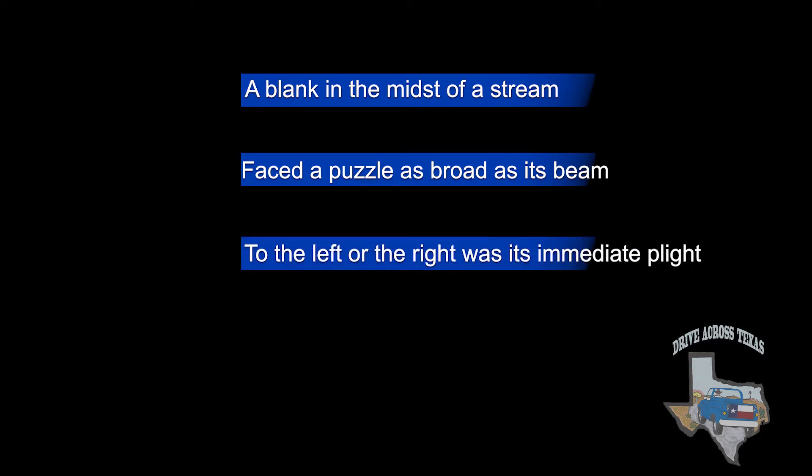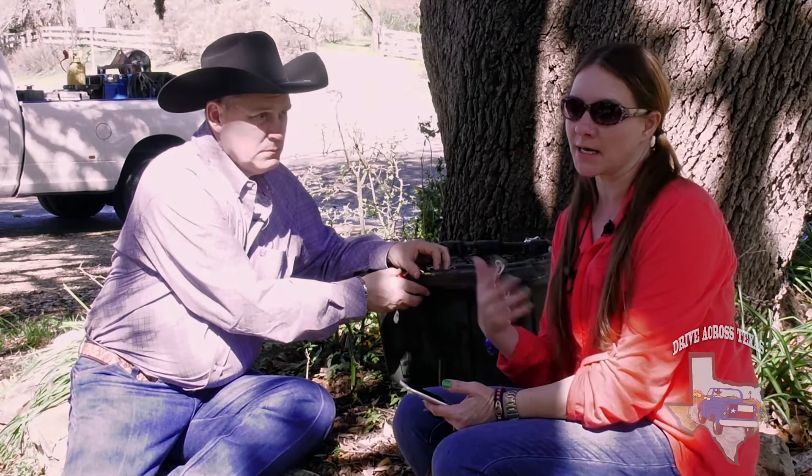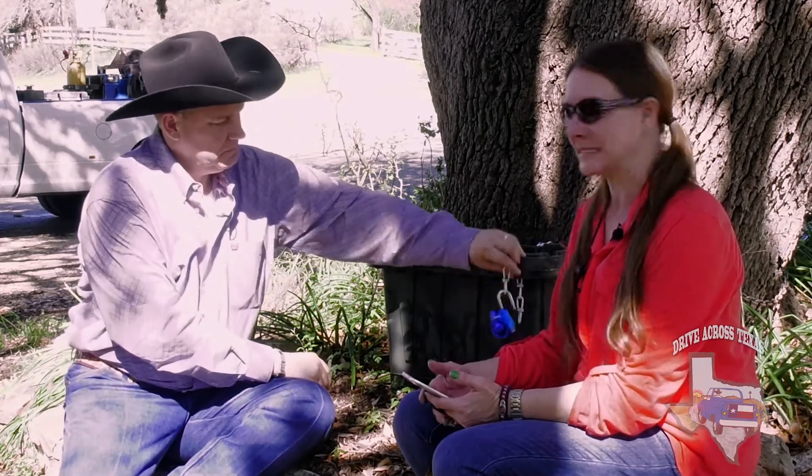'To the left or the right was its immediate flight, reaching shore was quite hard it would seem.' So we figured out what that is — you've got to figure it out yourself — and then you're able to open the lock and see all the treasures inside.